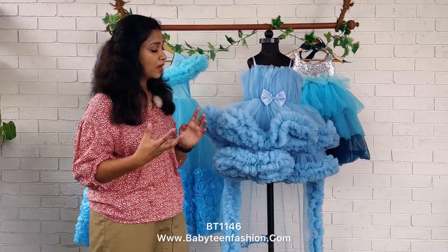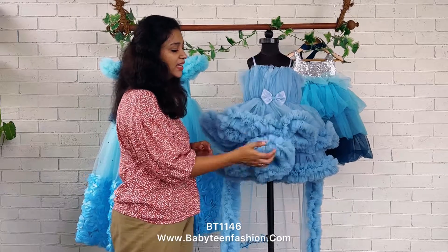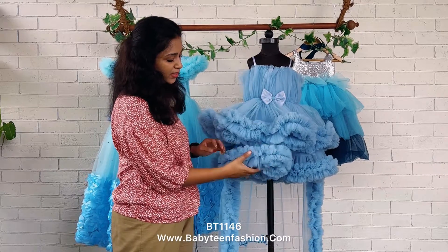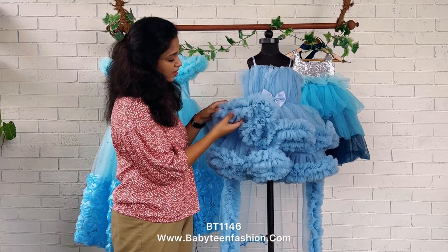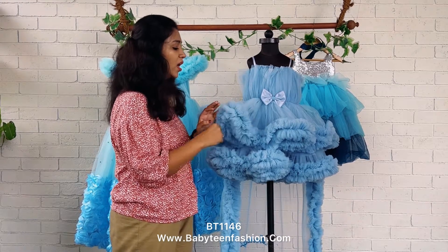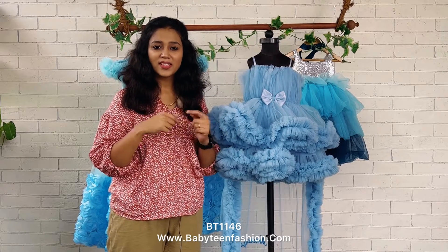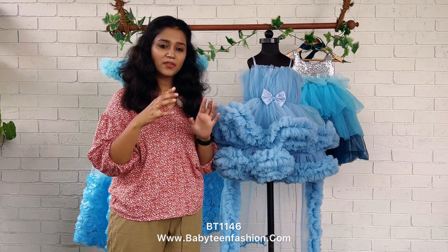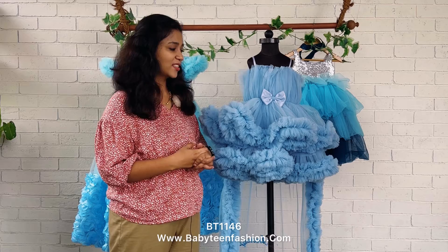When we move to the skirting, we have got two layers — this is the first layer and this is the second layer — and each layer's border is highlighted by giving ruffles. Just have a look at how thick our ruffles are. All these ruffles are handmade and we are not compromising on the ruffle thickness; we are making it very, very thick.